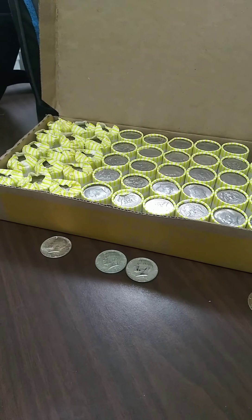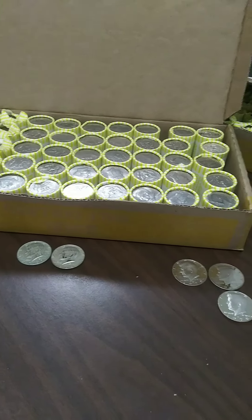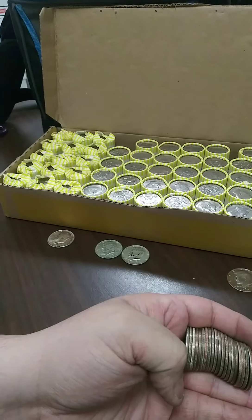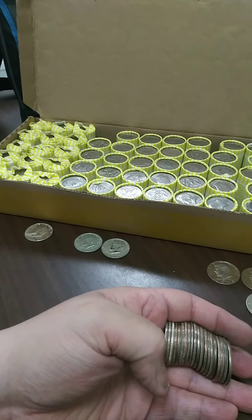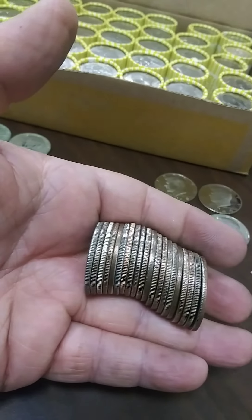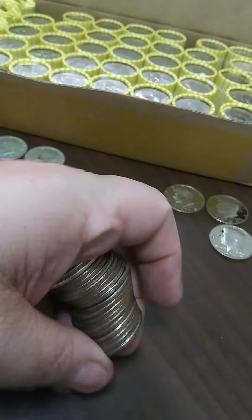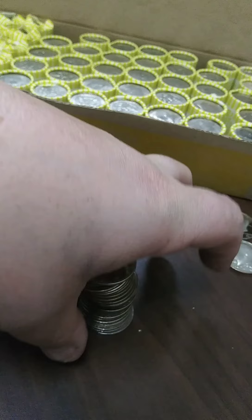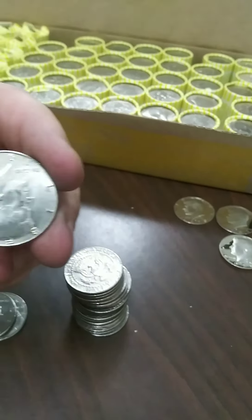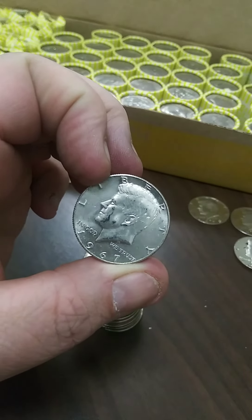Nothing left in those rolls on that set, so 15 rolls down. Nothing since roll 11, so let's see if we can get lucky with some more. We're back on number 16. There we go, it's focused — that's definitely silver. Really nice looking 67.